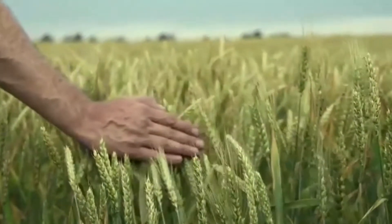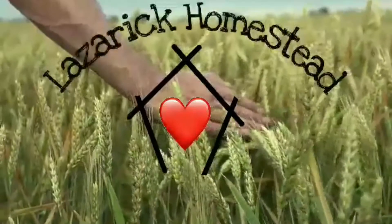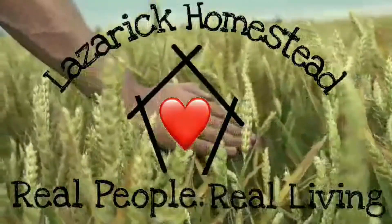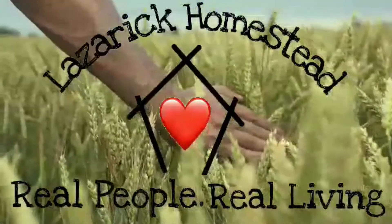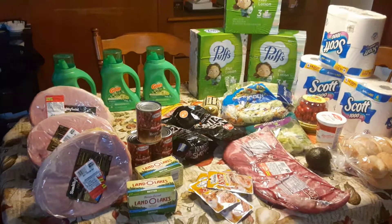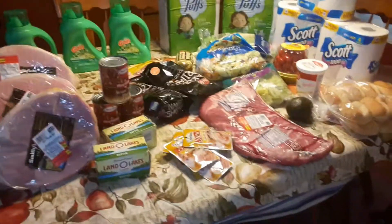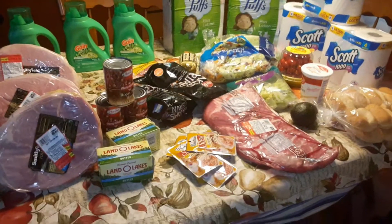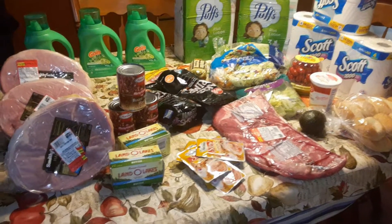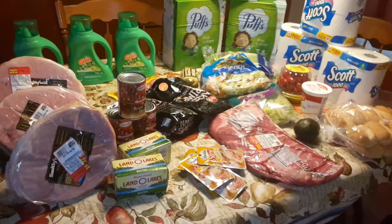All right everybody, here's another haul with my coupons. I just got back from the store and I noticed that the Eggland's Best eggs were no longer there — they've always been there. I did see eggs from different brands on the carton, names I'd never heard of before and never been in there before. I think they're going to start switching companies because of the laws that were passed.